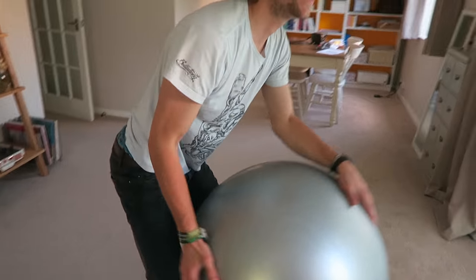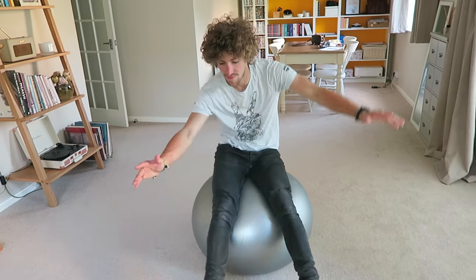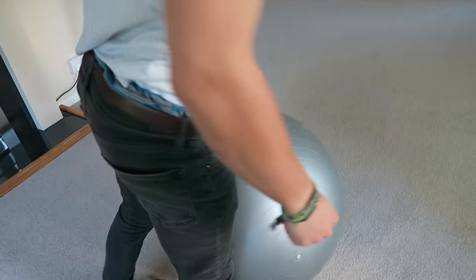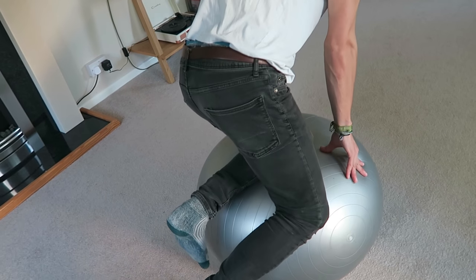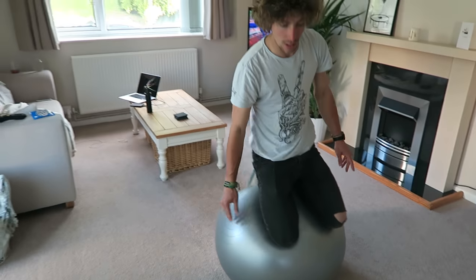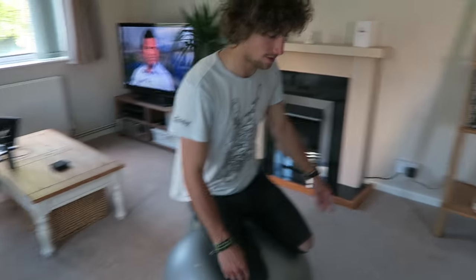My boyfriend is having a lot of fun with the exercise ball - which is supposed to be for me to sit on. It might be burst-resistant so if you pop it, it just wheezes instead of pops. It's a good thing he's getting more use out of it than I am! I'm going to film him if he falls off, and then get on with my video.